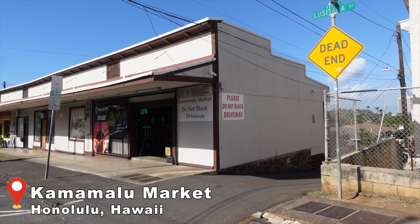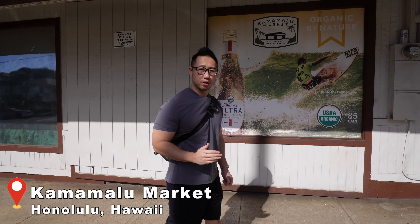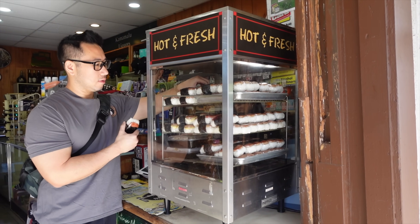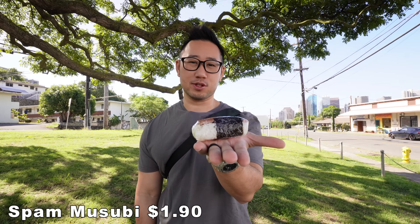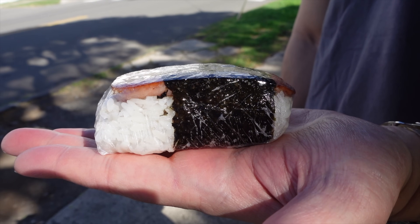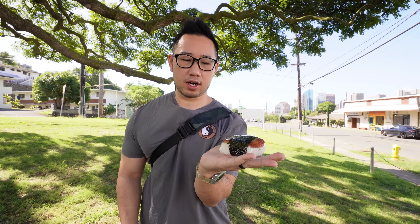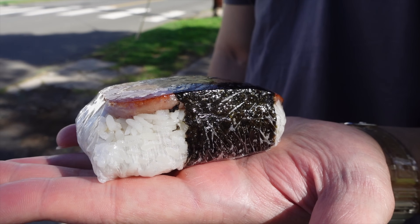Our first stop is one of my childhood favorites — I consider it the gold standard. This is Kamamalu Market, right here on Lucitana Street where I grew up. I would stop by every morning for a spam musubi. It should be very simple — just a palm-size of rice, spam nicely cooked over the stovetop. I can see some of the burnt marks here, and of course wrapped in nori.